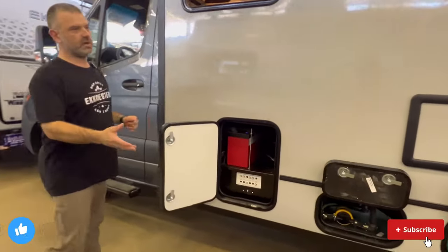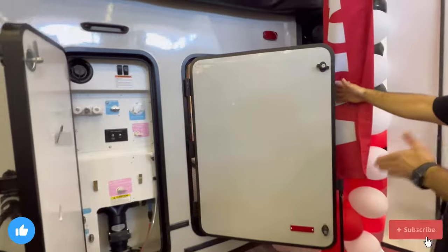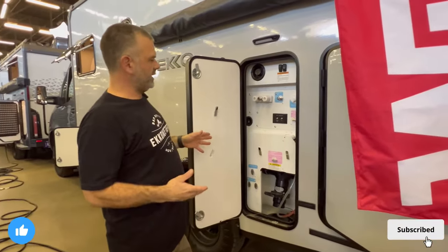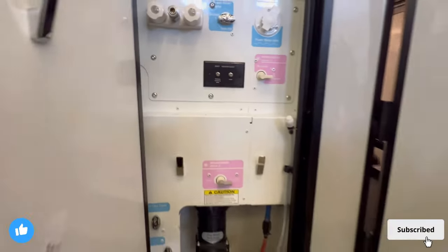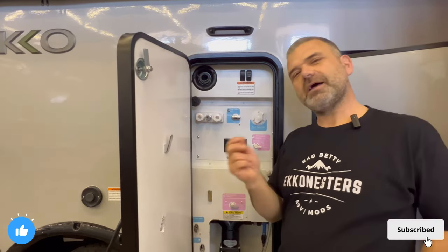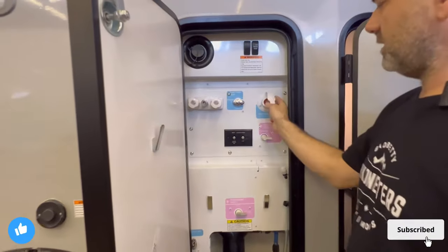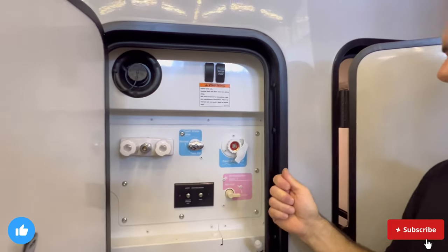Now on the driver's side — lots of different compartments. Starting at the rear: the garage with the pass-through doors. Moving forward, this obviously looks like the water control system and where you'd drop your gray tank. There's 50 gallons of fresh water held on board. There's a quick fill right here with a little overflow indicator. You also have a fresh water inlet, so there are two separate areas to fill your 50-gallon fresh water tank.